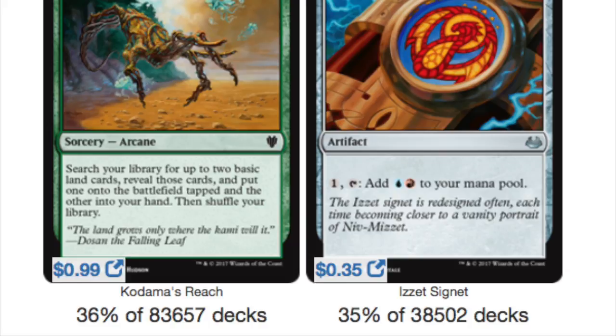Next: Kodama's Reach is played in 36% of all green decks, and the Izzet Signet is at 35%.